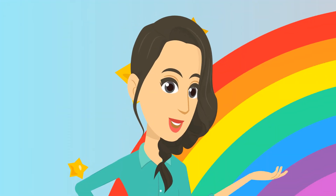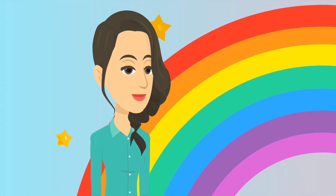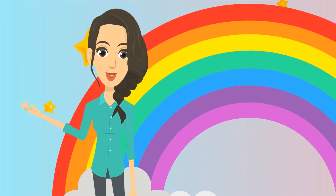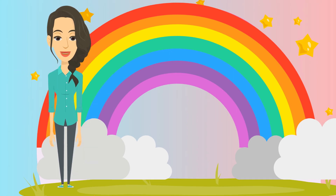Now let's learn some cool and very interesting facts about rainbows. A rainbow is a full circle, but what we see in the sky is just a portion that is above the horizon or ground.